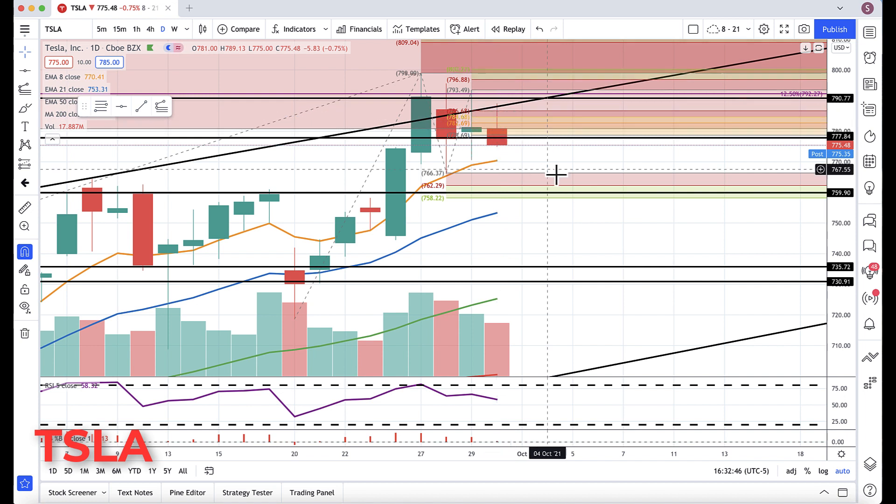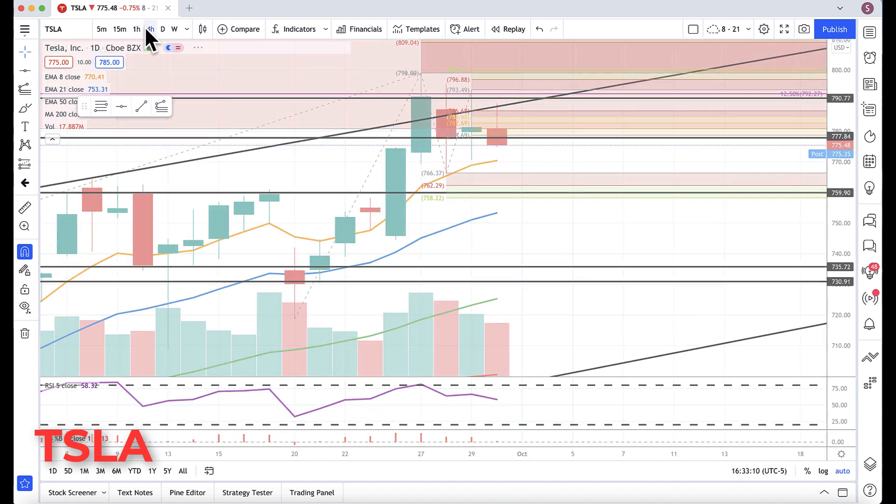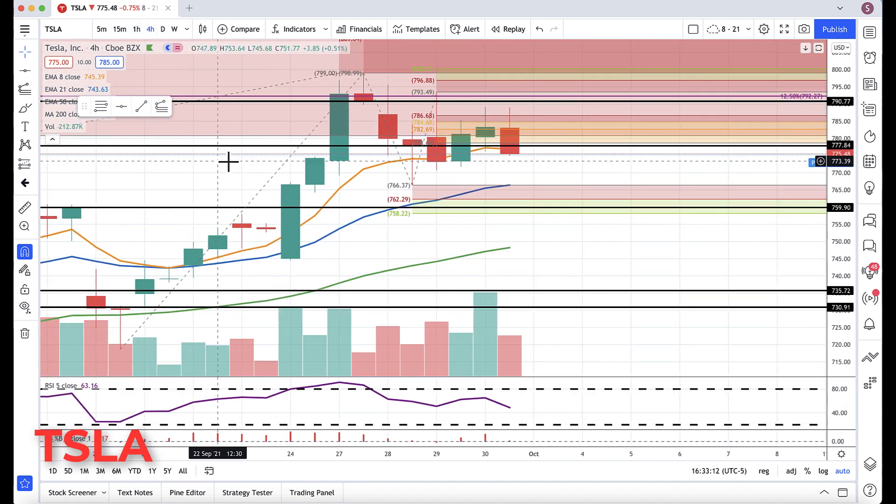There seemed to be a fair amount of selling pressure every time it tried to get a rally today, and another inside day. We actually have a double double inside day. Today is an inside day from yesterday, and yesterday was an inside day from before — so I'm calling it a double double inside day. It's a consolidation pattern.